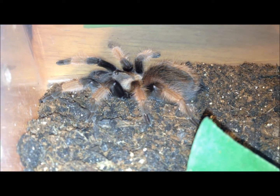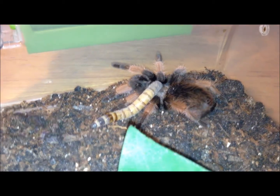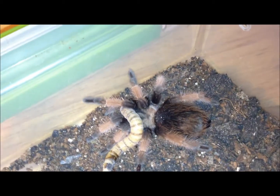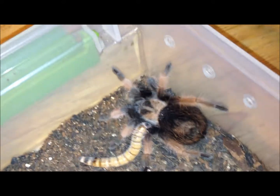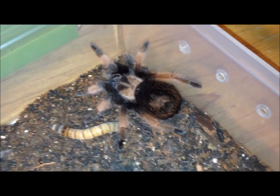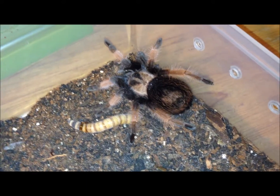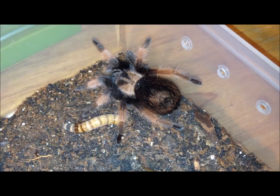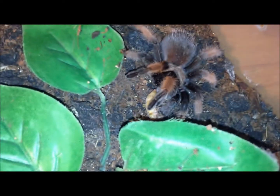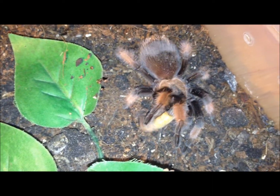This is my juvenile Brachypelma hamorii, Amelia. Let's see if she wants a super worm. I don't think she really wants it — give her another minute to decide and I'll take it out. We'll check it out when I went to grab it; she decided she wanted it after all.